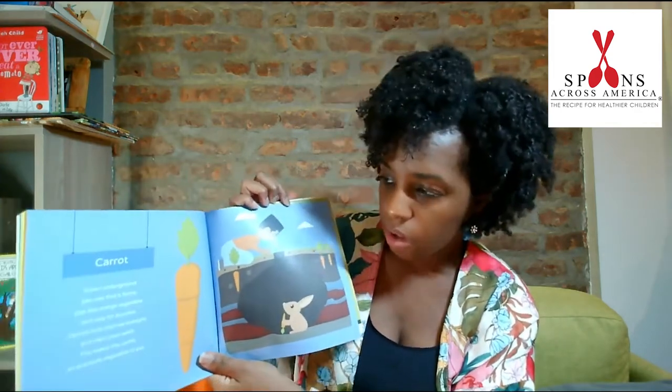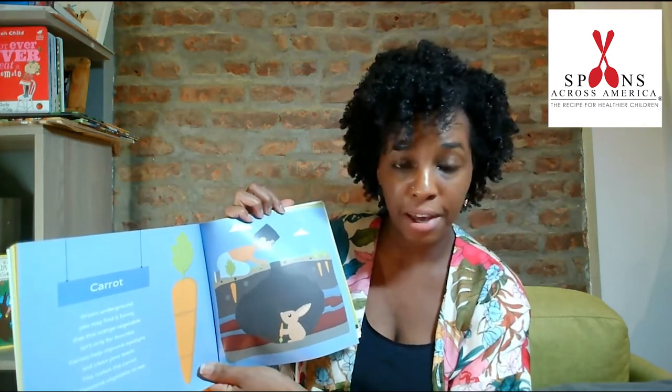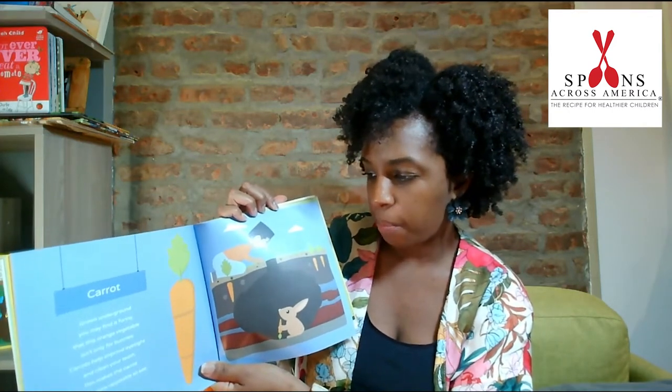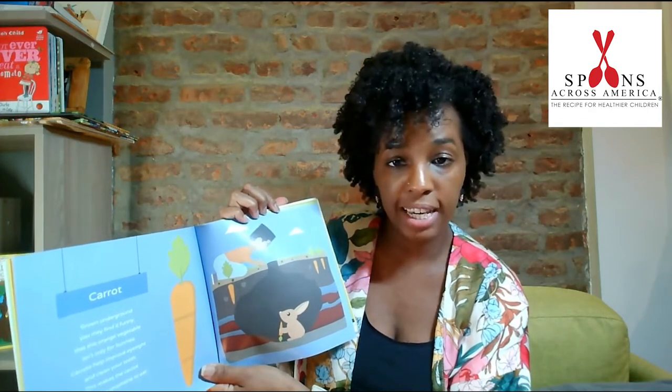Carrot. Grown underground, you may find it funny that this orange vegetable isn't only for bunnies. Carrots help improve eyesight and clean your teeth. This makes the carrot an awesome vegetable to eat.